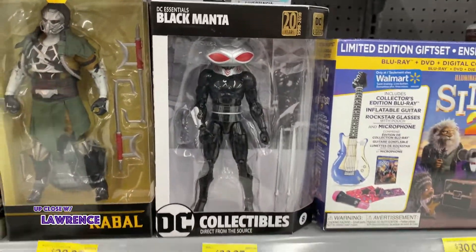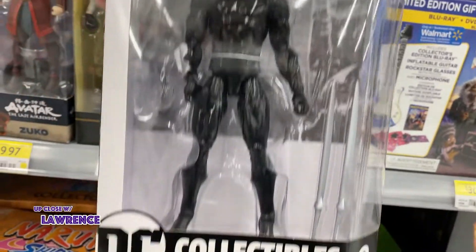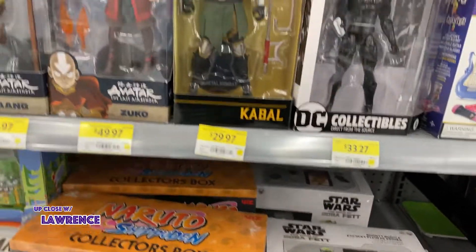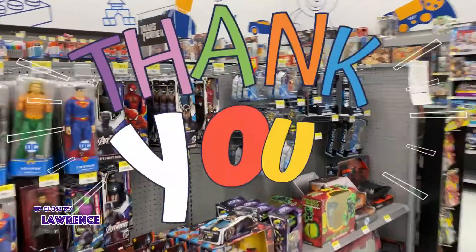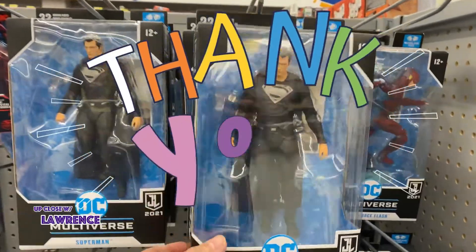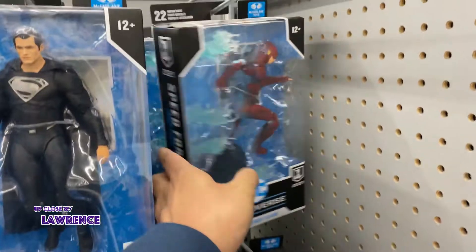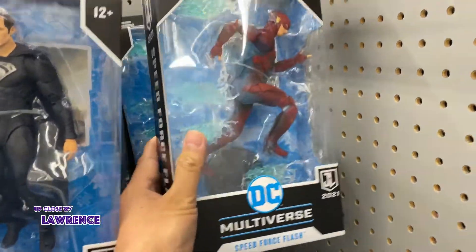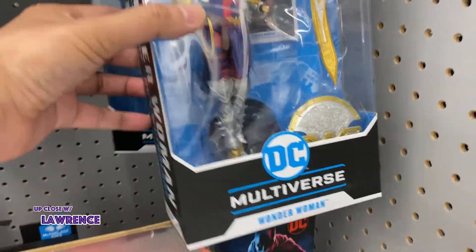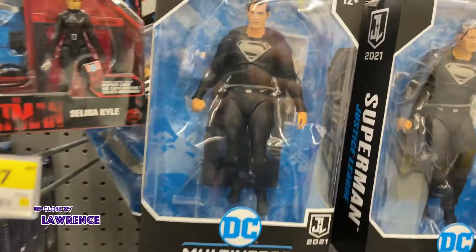Black Manta. Okay, let's see what we have. We still have this Superman, which is good for those people who haven't gotten the chance to buy one. The Speed Force Flash. This Wonder Woman I don't have.